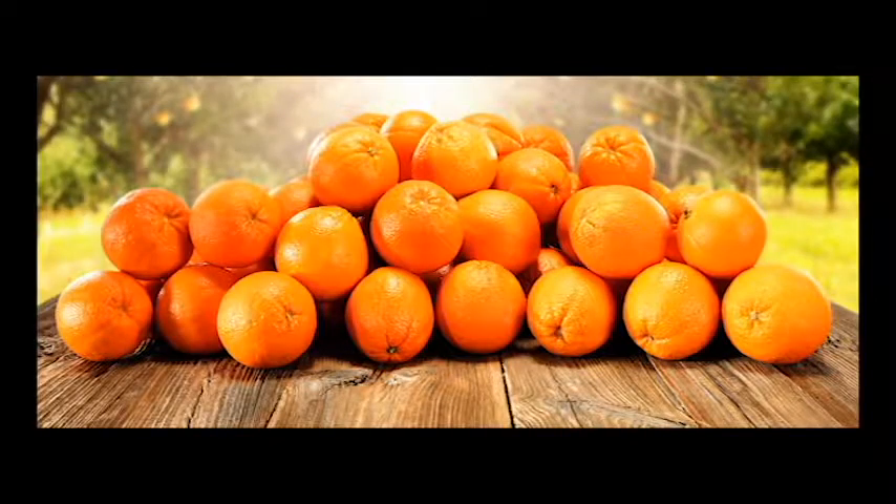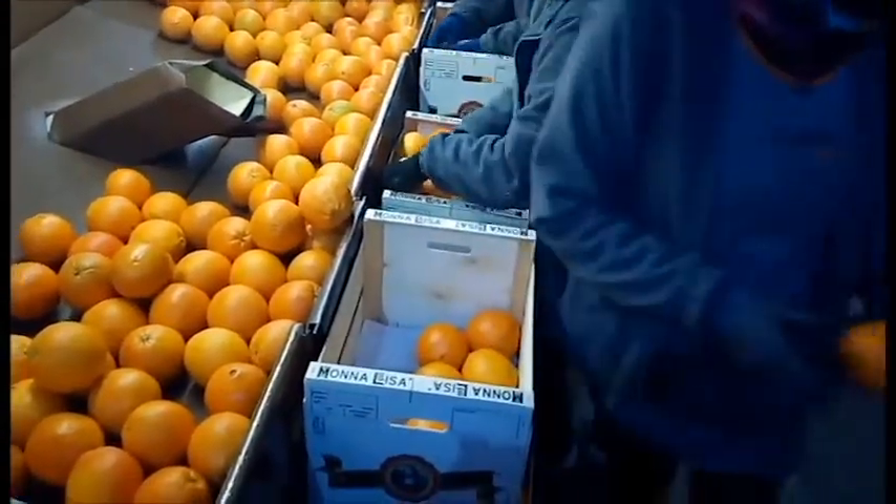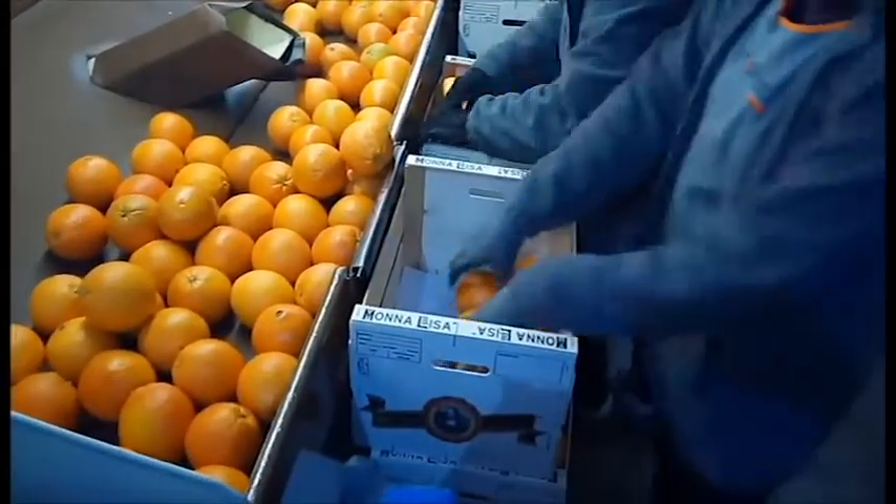Here we see a bunch of oranges. You might ask yourself, how do we most efficiently pack these oranges into a container? Thinking of optimization — how can I effectively pack these oranges into a container where I can get the most oranges in? We have a certain amount of space, and we want to pack the container so that the oranges take up as much of that space as possible.